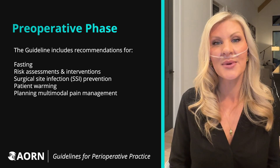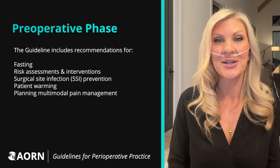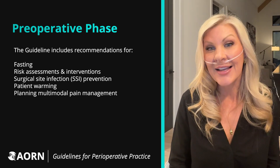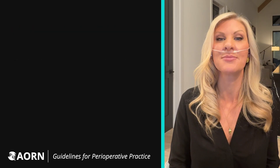This is also when some elements of the surgical site infection prevention bundle are initiated, patient warming begins, and collaborative planning for multimodal pain management with the interdisciplinary team happens.